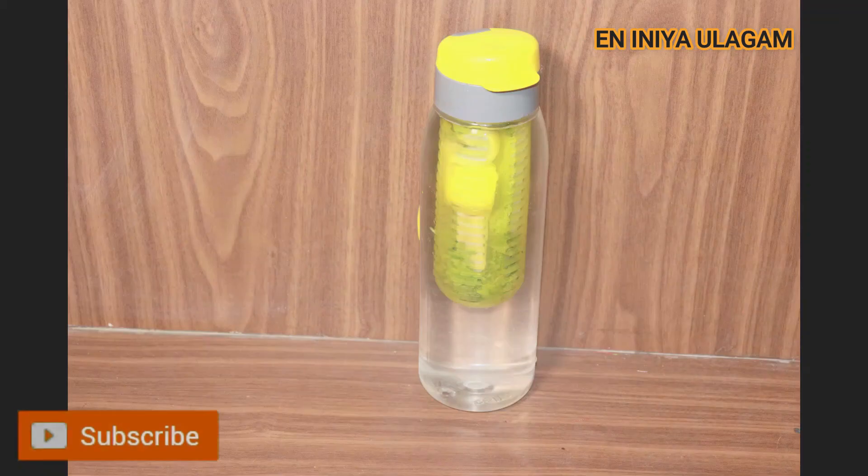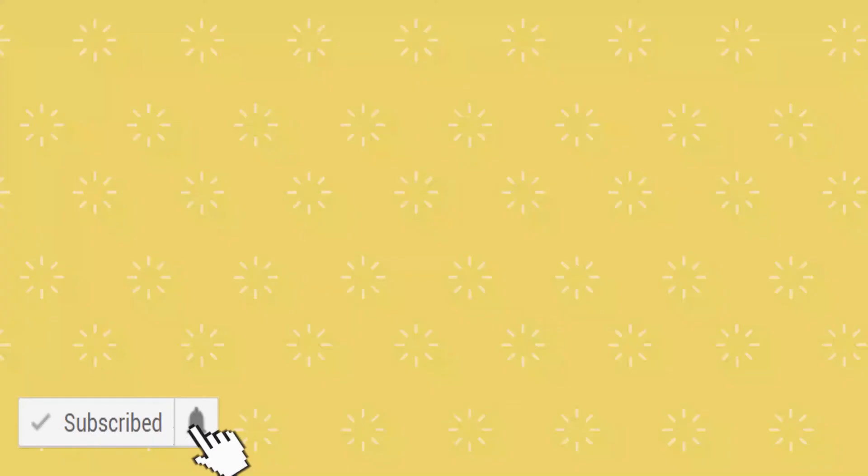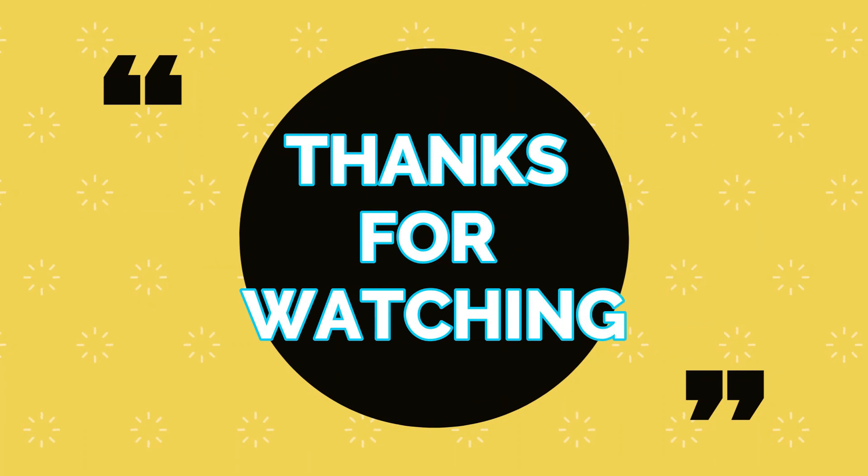Please like this video and share it with your friends and family. Please subscribe. We will see you in the next video. Bye, thank you.